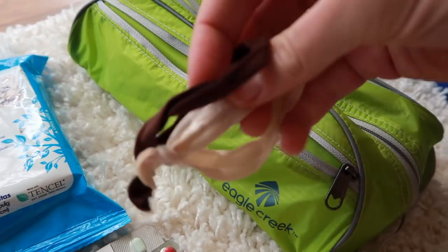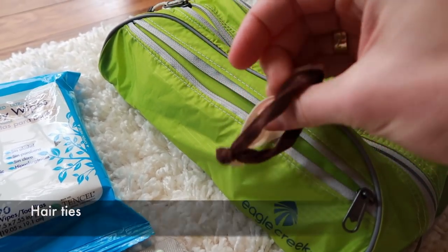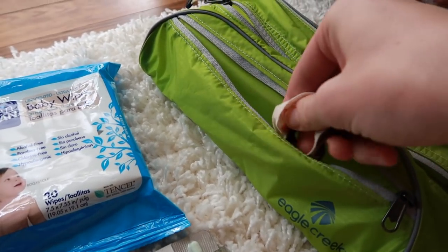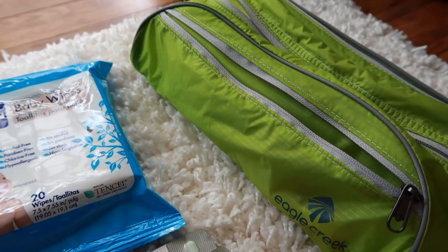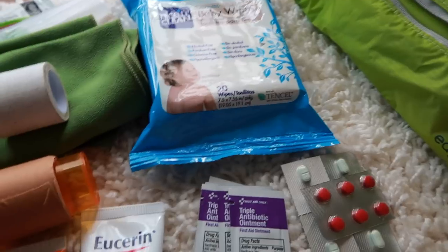In here I also have some hair ties — my favorite kind, so I'm taking two or three since they're easy to lose. I'm also taking some small clear elastics so my friend can French braid my hair.